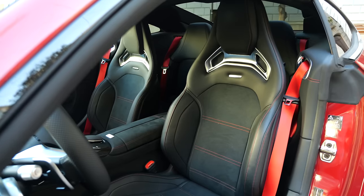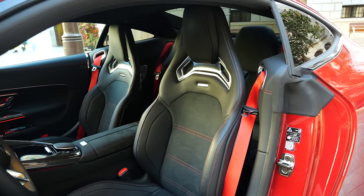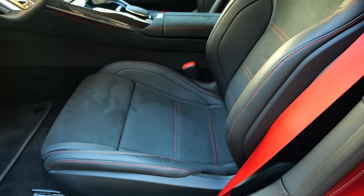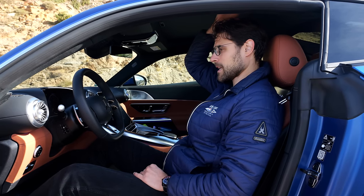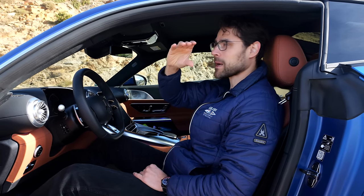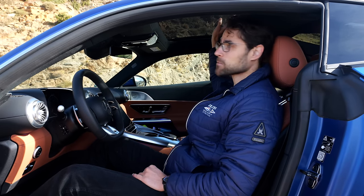These are the normal sports seats; however, you can also get optional performance sports seats with further bolstering in the shoulder area, also available with microfiber. These standard ones are only available with animal skin, sadly. Headroom here with 189 cm or 6'2" still leaves some room. This is just a manual shade for the glass roof — you cannot open it, so there's a blind area where panoramic roofs usually open.